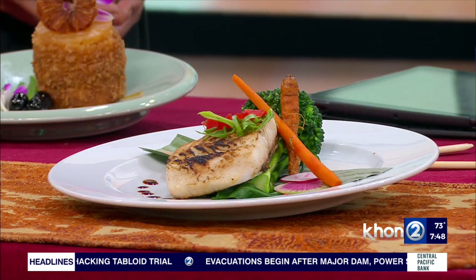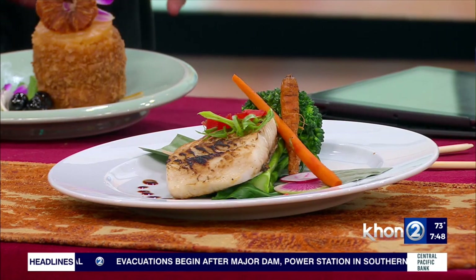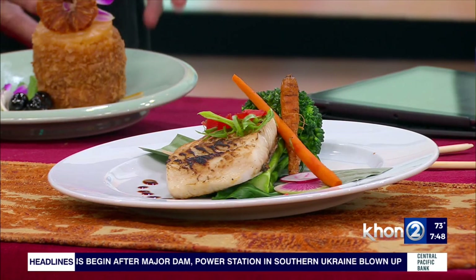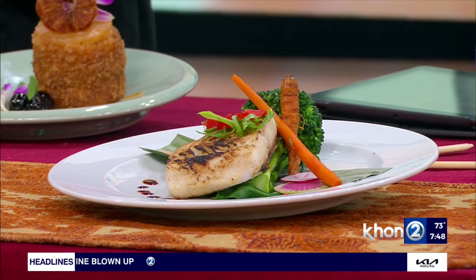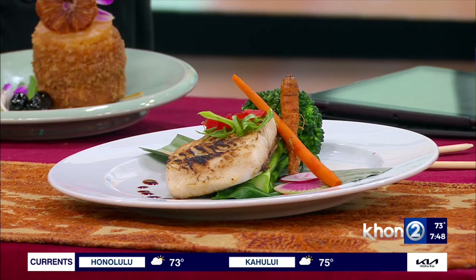And then the last dish — this is a very popular item. This is a miso black cod, marinated in black miso — black cod from Alaska. We finish it with some vegetables, assorted pickled vegetables, and finish it with a little bit more sweet miso.